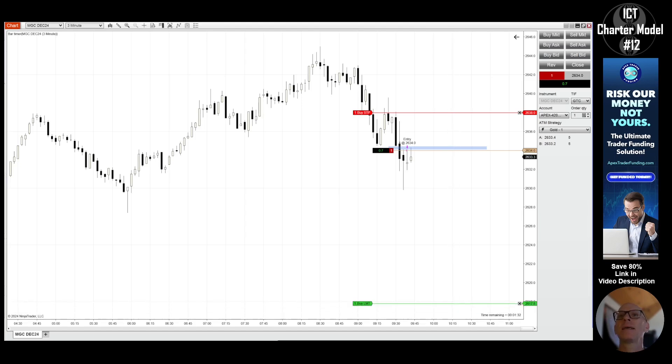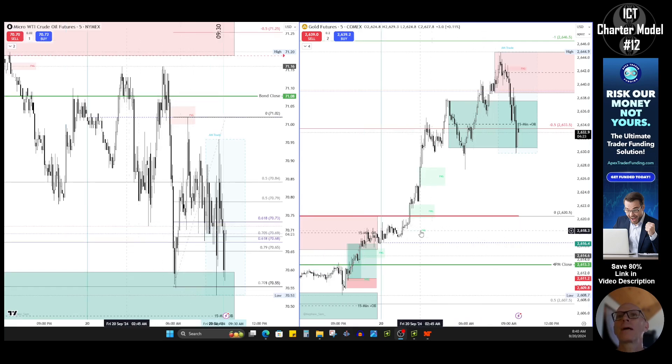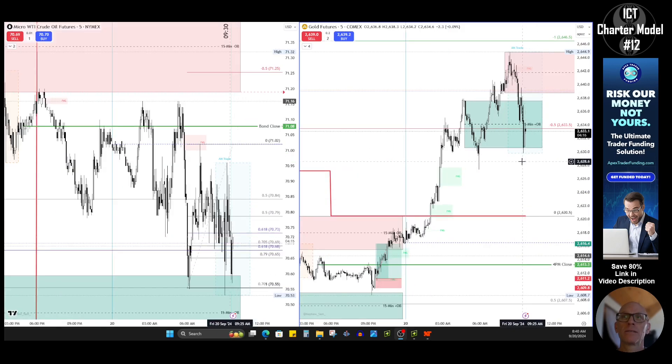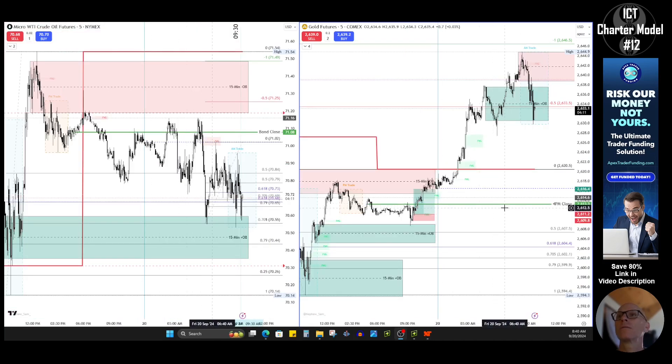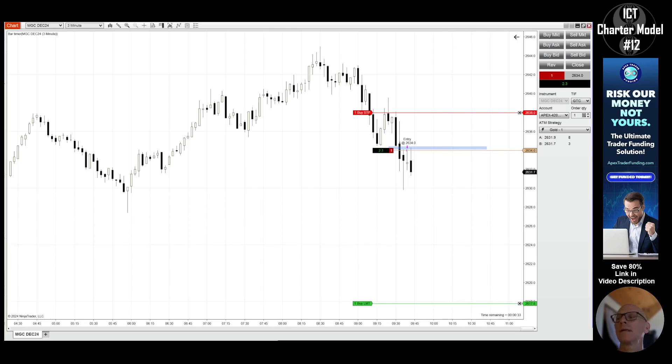You saw the entry and we'll see where it takes me. As far as profit target, I have it down at 2617. Looking back at the chart — 2617 — where does that get us? My ATM strategy is going to start adjusting my position. As far as yesterday's bond market close — I'm tracking the 4 PM close because that's when the bond market closes — that's down at 2613. My profit target of 2617 gets us back down basically near the midnight open, which I find interesting.